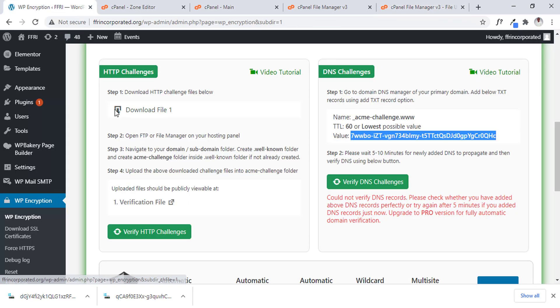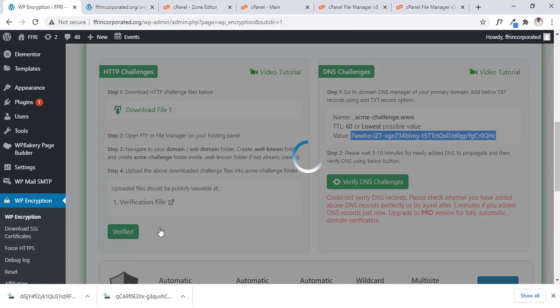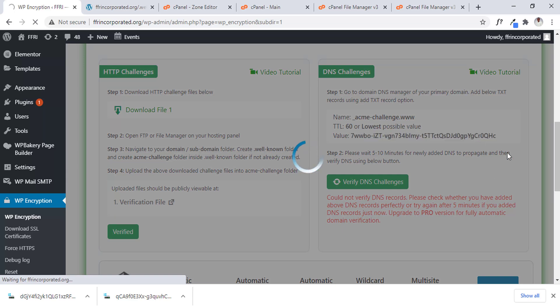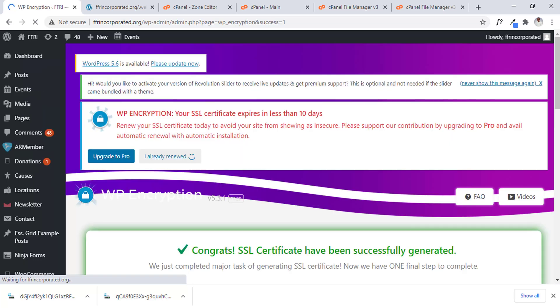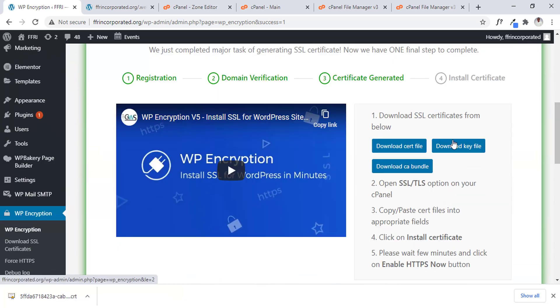So I go back into the website and click verify again. The file is there — let's verify it. Boom, very easy — it has been verified! Now our certificate, our chain file, and our private key have been generated. Let's scroll down to see our files and download all three — one, two, three. Now we have all three files downloaded.